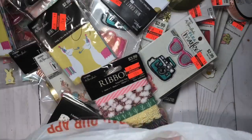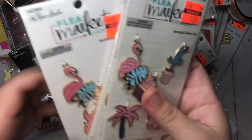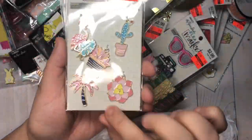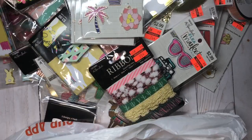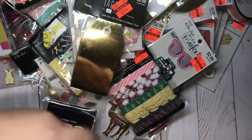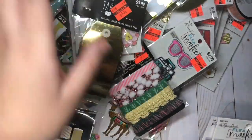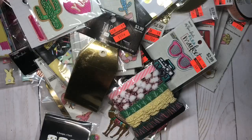Another ribbon pack, and more of those ones. And here are the charms that I got — these ones I got for a dollar 24. Gold tags, another pack of those clips — and then these are the last two. Yeah, that's it!